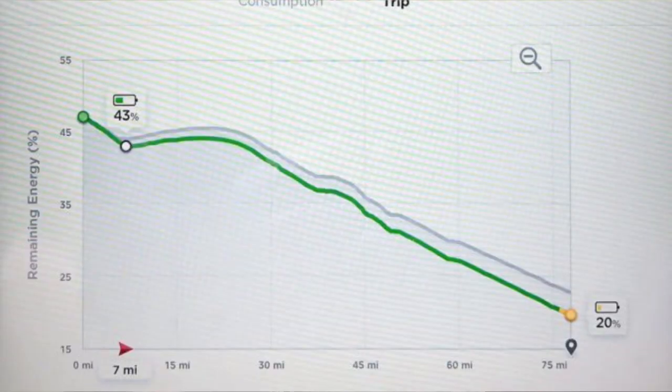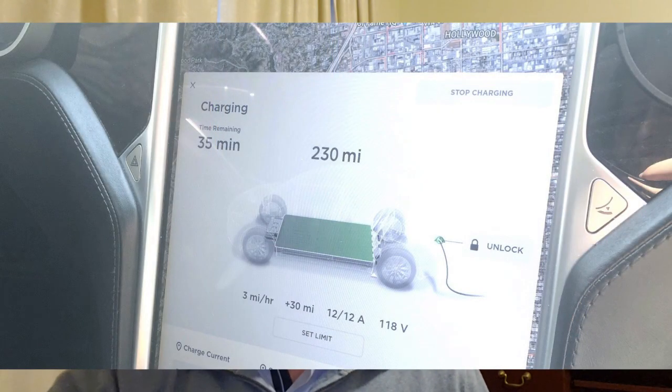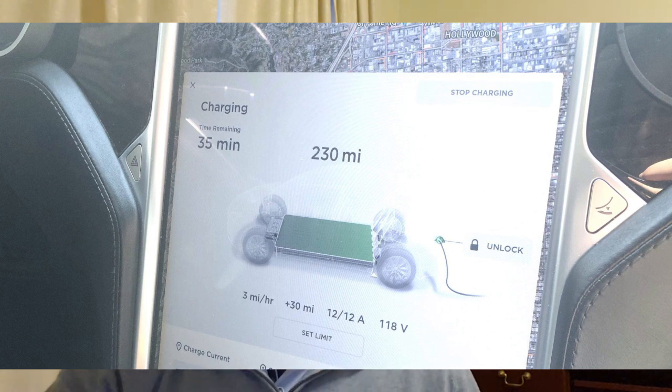Green did say that this feature might only be available in China for now, which is often the case with new Tesla features. Despite having at least seven different range predictions available on Tesla's display, the one that matters — head and shoulders above everyone else — is the state of charge at destination when that destination is entered into navigation, complemented by the green line to see how one is progressing. This is already a truly impressive feature, says one Tesla owner named John.